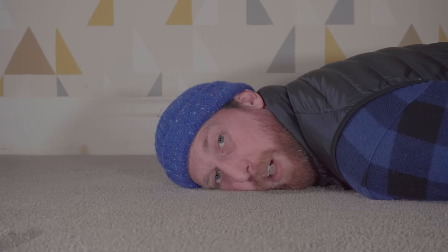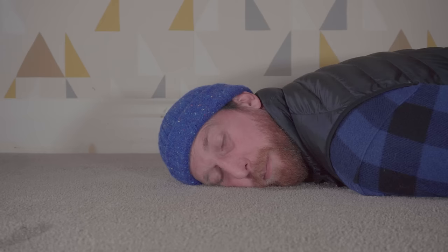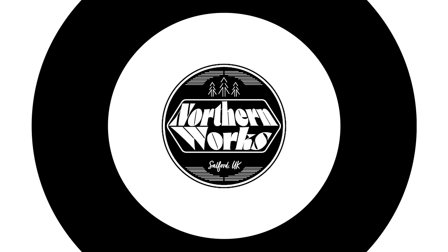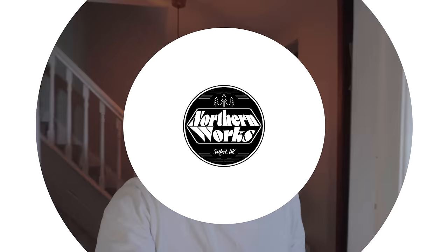I've got a big problem. I reckon you've got the same problem, but I'm going to fix mine with this. Hey everyone, Pete here from Northern Works.